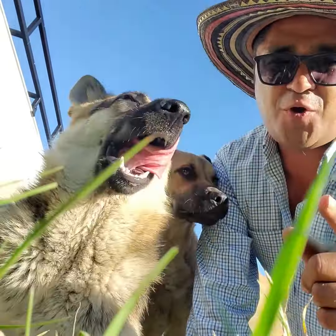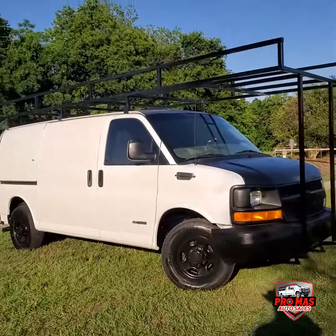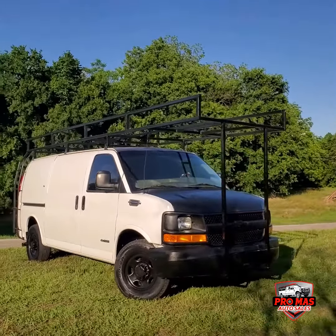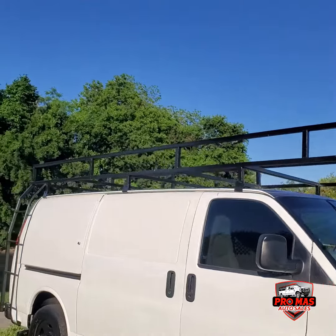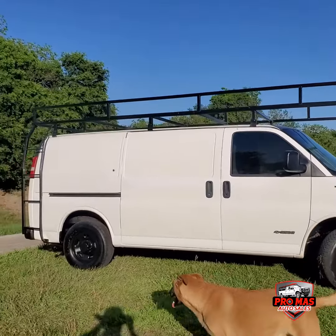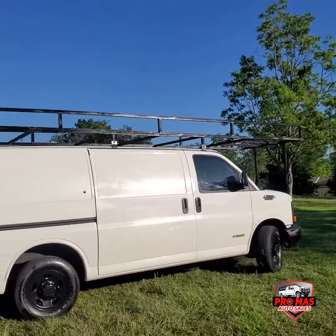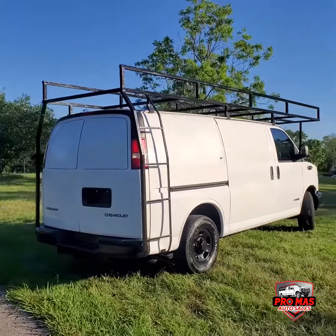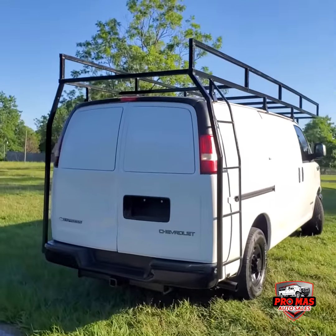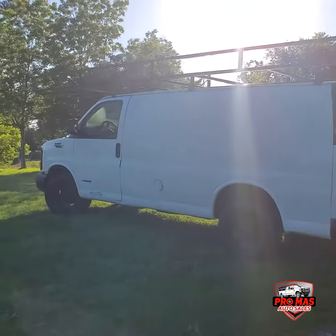Hello everybody, this is Elkin from Promas Auto Sales. Today we have this gorgeous Chevy 3500 van. As you can see, it's a work van with roof racks on top — you can carry heavy loads. It has a steel side door, 6.0 engine, and as a 3500 you can pull trailers and heavy equipment. It's a 2005 with only 180,000 miles.